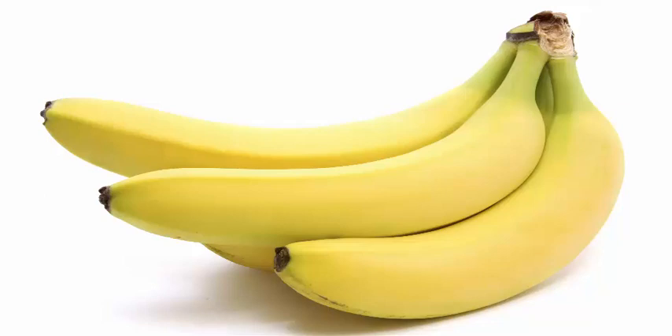5. Banana — a common man's moisturizer and nourisher, never underestimate this fruit. Mash a ripe banana and massage the skin with the pulp. Even the driest of skins will thank you for it.